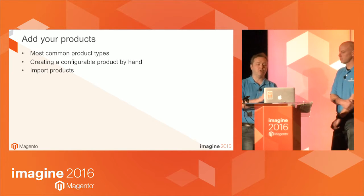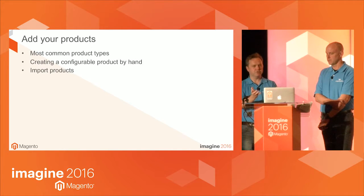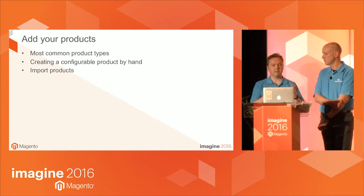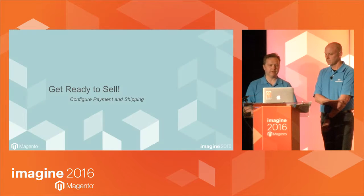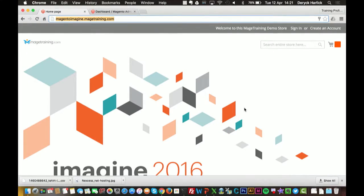What we're going to do first is create a configurable product by hand — go through all the options in the admin system and get the configurable product up and running. Then I want to show you using the import facility to do the same job but on mass. So let's go — this is the part we're not supposed to do. This is where I get edgy.